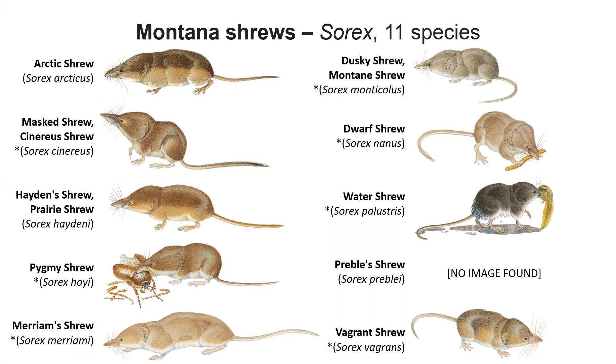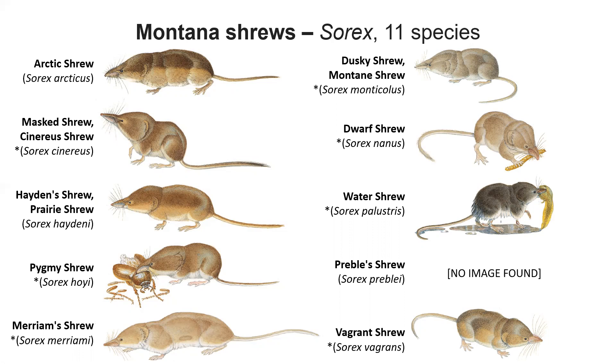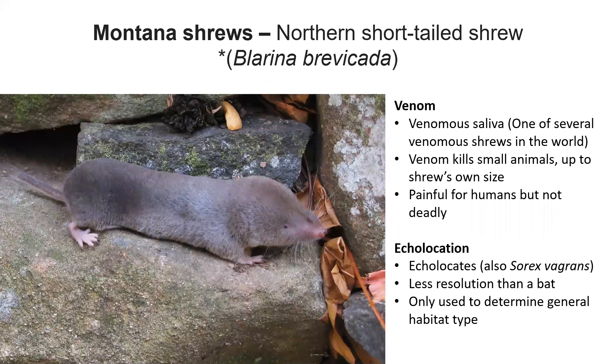We do have one shrew species that I find particularly interesting: Blarina brevicauda. This is a different genus than Sorex. Soricidae means shrew family — all the families end with -idae — but this is a different genus, Blarina brevicauda. This species has venomous saliva. Several shrews have venomous saliva, like the solenodon that I mentioned earlier. Because this animal is small, it can kill small animals with its venom up to its size, but if you get bit by this, it's not going to be deadly, but it will hurt.